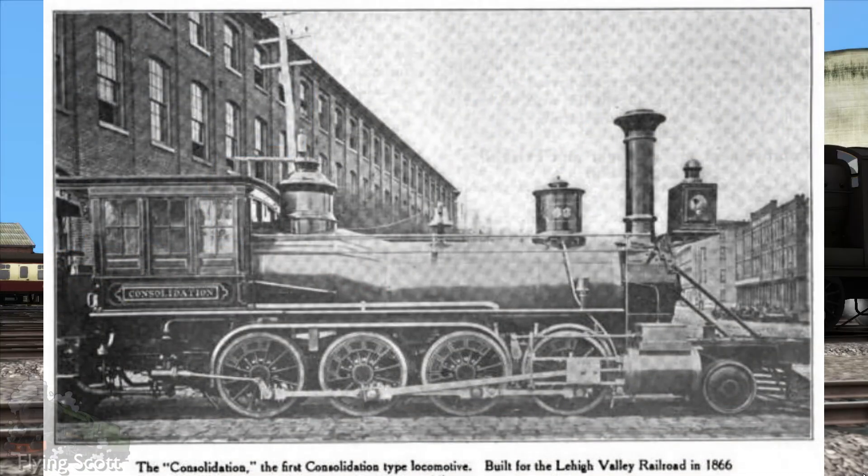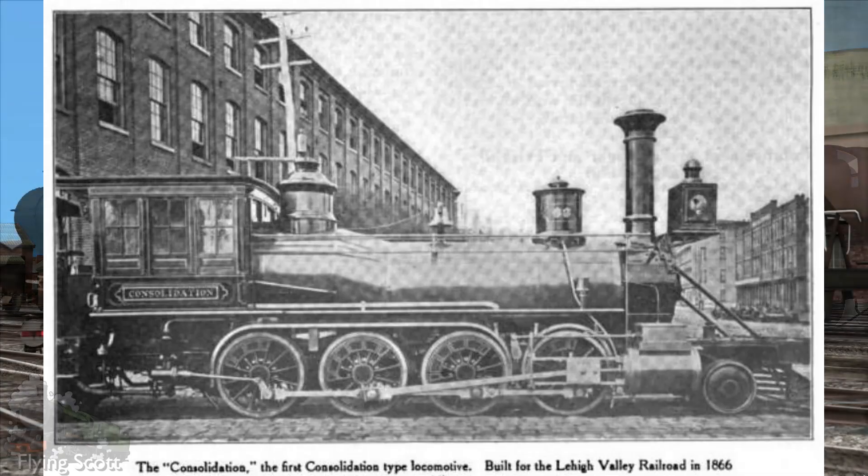Back to number 63: the LVR was so impressed with it that they ordered another 14 examples to be built to similar specifications. The name Consolidation quickly began applying to all 15 members of the type, and eventually it would be a widely recognized nickname for the 2-8-0 wheel arrangement in general — in America at least. Weighing just 90,000 pounds, or just shy of 41 tons, the power-to-weight ratio was tremendous.